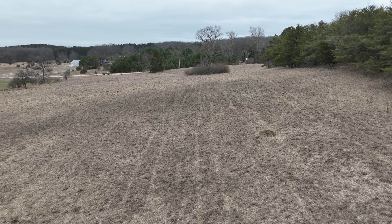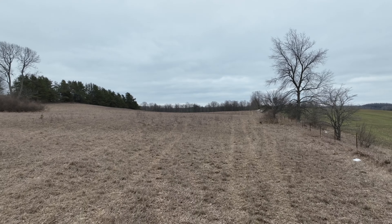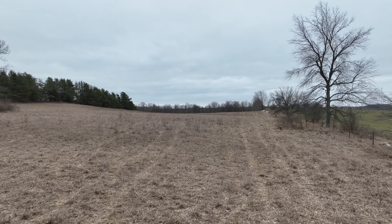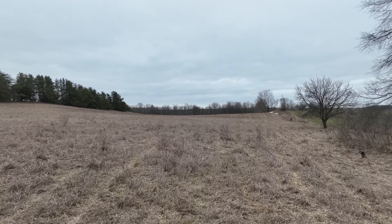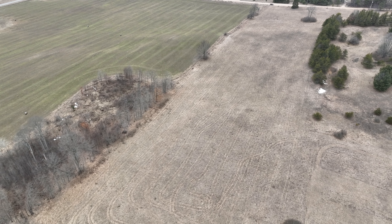This could be a wonderful spot to pasture cattle, or you could turn this into a phenomenal hay field. It drains really well because it rises up to a hill in the middle and tapers off on each end, so it's got wonderful drainage on the property.